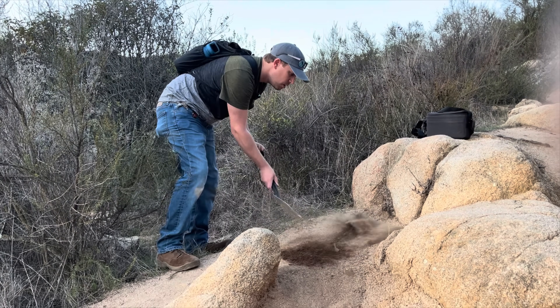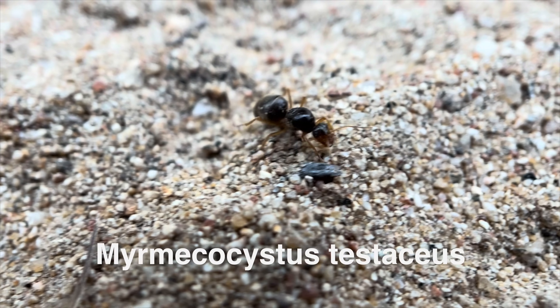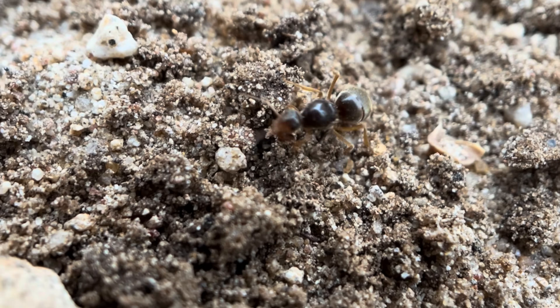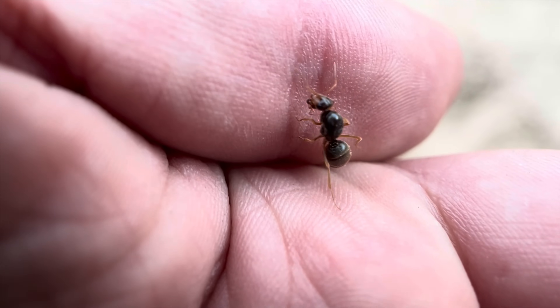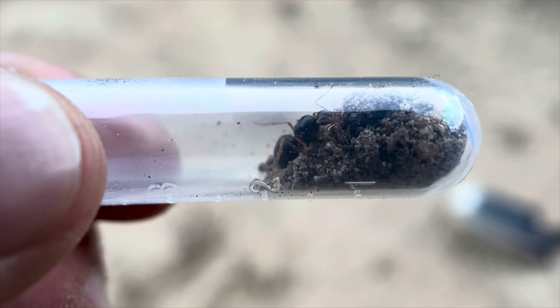After digging up several empty chambers with no luck, we finally spotted one — Myrmecocystus testaceus, also known as the brick honeypot ant. And this one is special because she is the first queen I've ever caught myself. She's got a dark body with light brown legs and amber colored hairs on her abdomen. We put her in a capsule and kept looking.